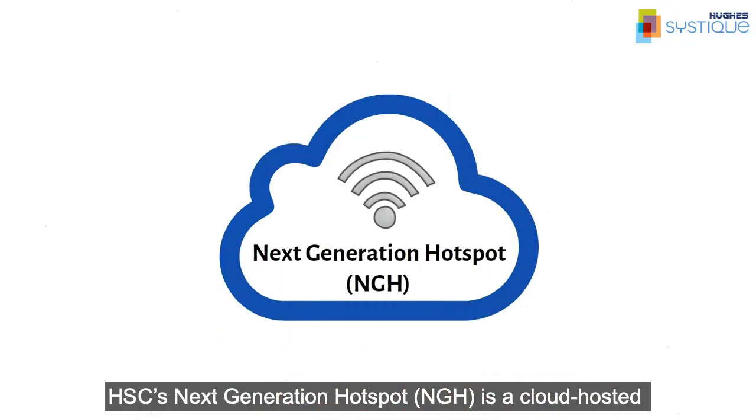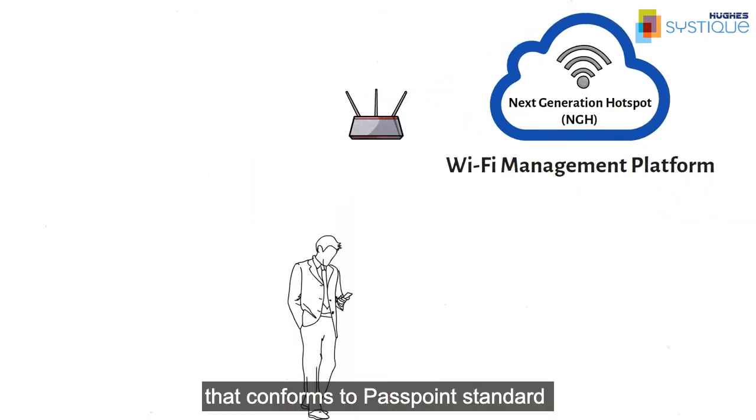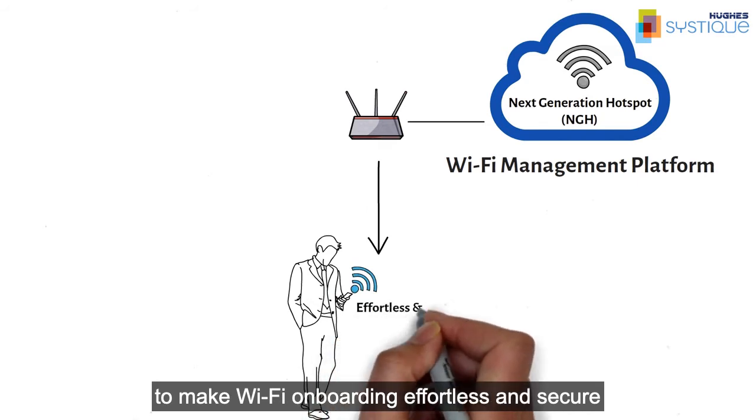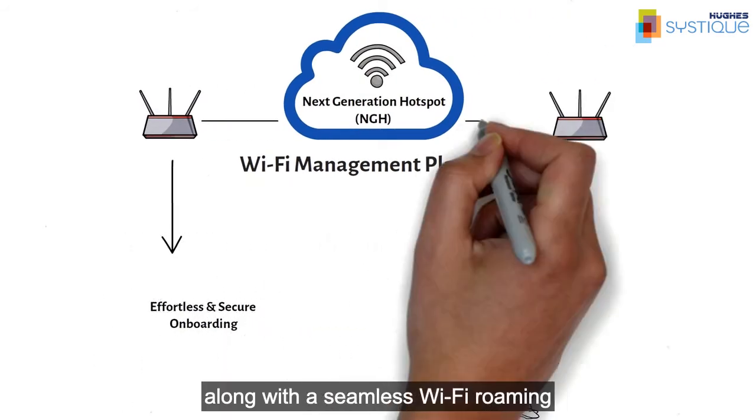HSE's next-generation hotspot is a cloud-hosted Wi-Fi management platform that conforms to the Passpoint standard to make Wi-Fi onboarding effortless and secure, along with seamless Wi-Fi roaming.